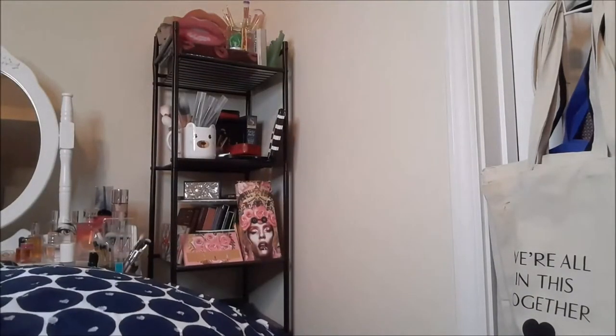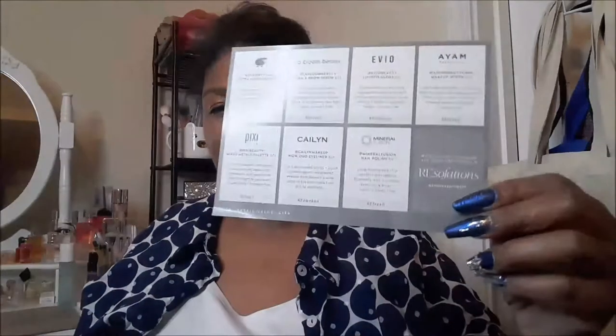Hi everybody, today I have the box from Fashion Stuff for January 2021. Let's see what we got. It doesn't feel quite as heavy as it usually does, but we'll see. Okay, and this month's theme is 'We Invite Seven Powerful Resolutions' — seven products with a retail value of $155. Let's see what we got.